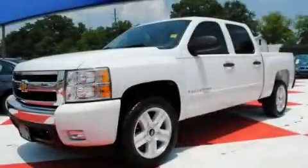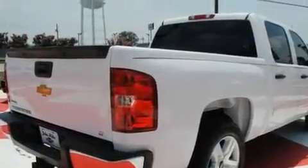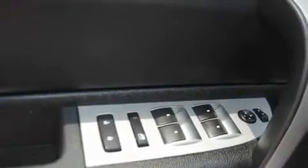This is a 2008 Chevrolet Silverado. Whether hauling, commuting, or towing, this truck is the right one for you. It has a 5.3 liter 8-cylinder engine and a 4-speed automatic transmission.